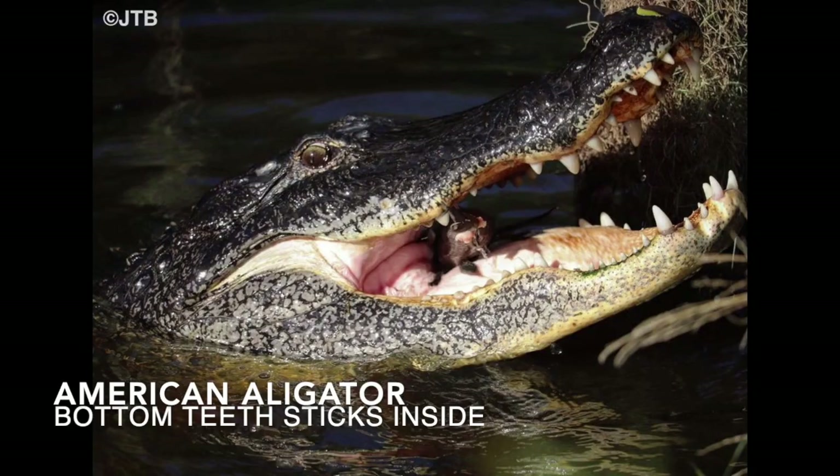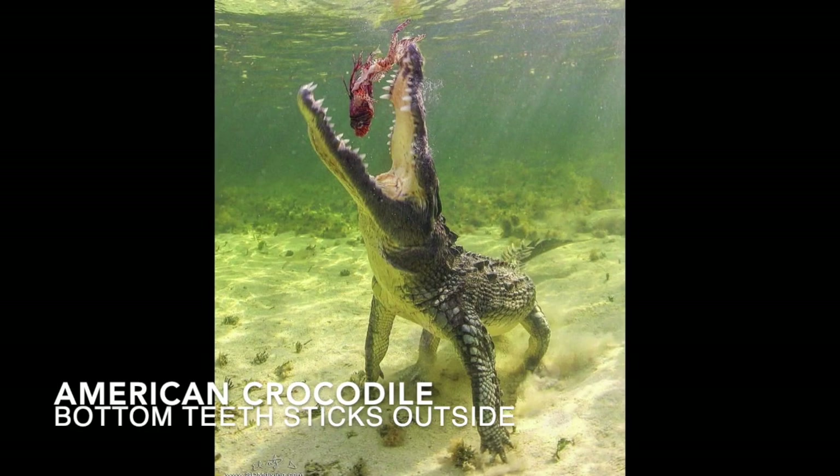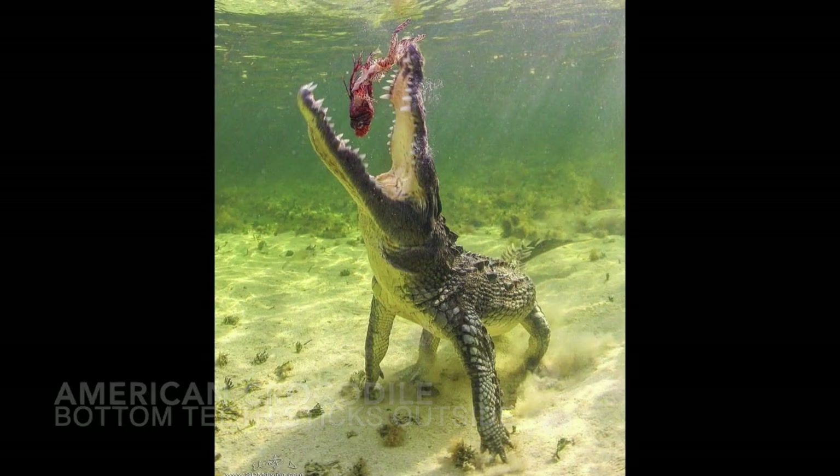Another difference is the teeth visibility: the American alligator's bottom teeth stick inside, but the American crocodile's bottom teeth stick outside.